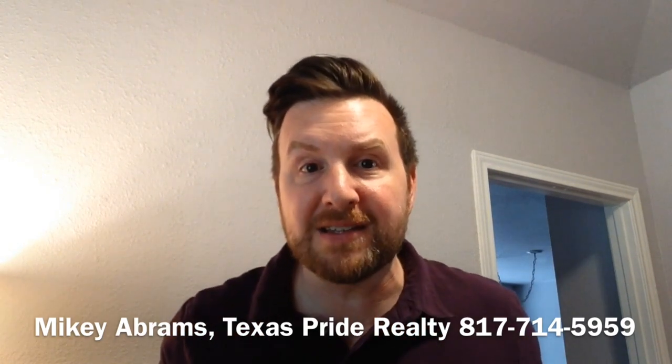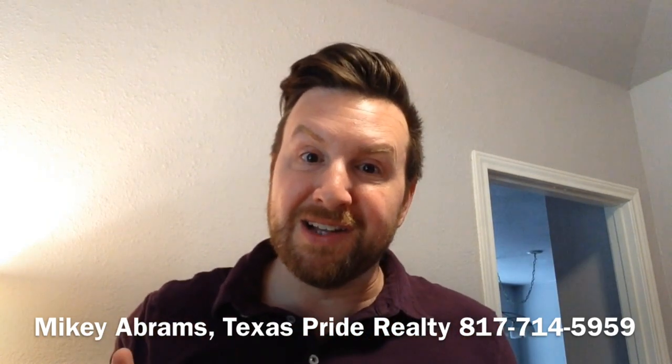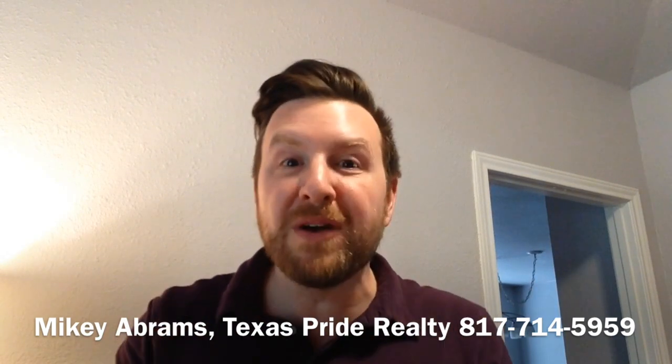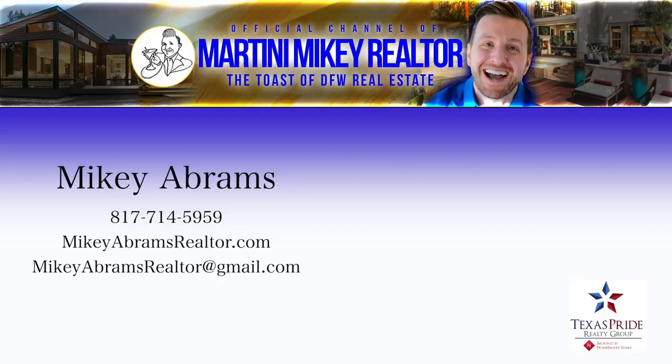In this day and age, videos, pictures, anything online — that's what's going to grab your potential buyers' attention and bring them to the house, and we want to do that as best as possible. It's been Mikey Abrams, and that's been your home seller tip of the day. Take pride in your real estate experience.